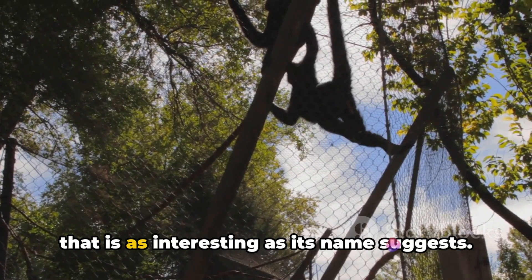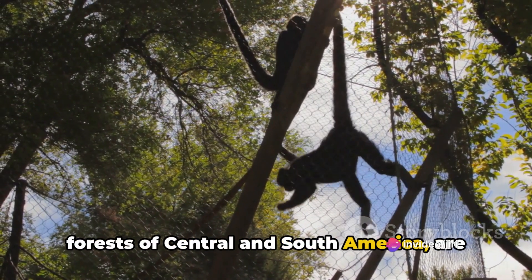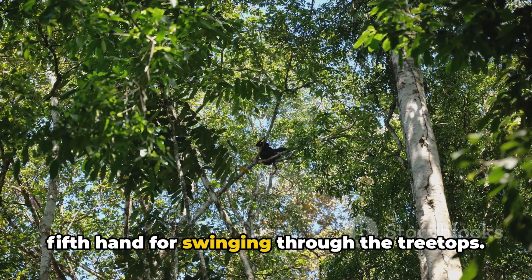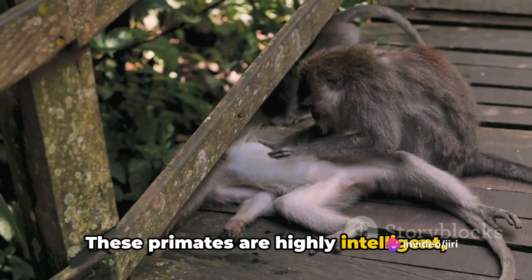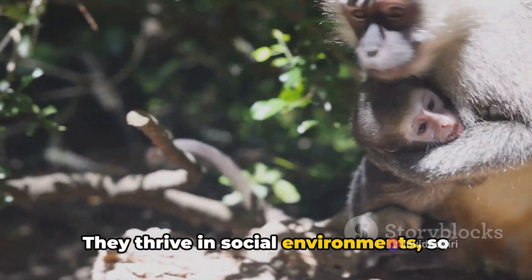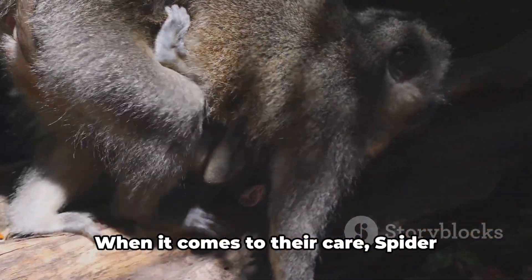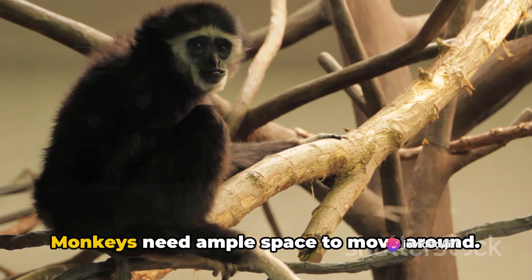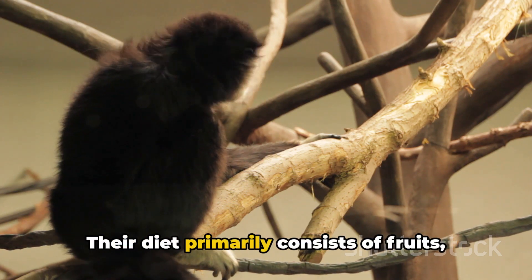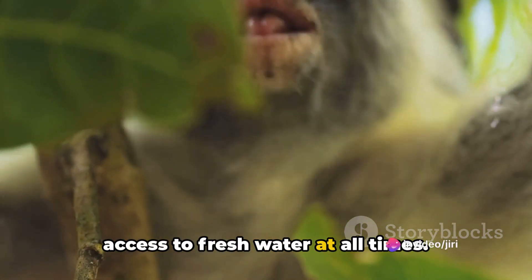Coming up is the spider monkey, a monkey that is as interesting as its name suggests. Spider monkeys, native to the tropical forests of Central and South America, are known for their long, slender limbs and prehensile tails, which they use as a fifth hand for swinging through the treetops. These primates are highly intelligent, with a curious and playful nature that makes them a joy to interact with. They thrive in social environments, so they enjoy companionship, whether it's with their own kind or their human caregivers. When it comes to their care, spider monkeys need ample space to move around, with a spacious enclosure and plenty of climbing opportunities. Their diet primarily consists of fruits, leaves and insects, but they also need access to fresh water at all times.